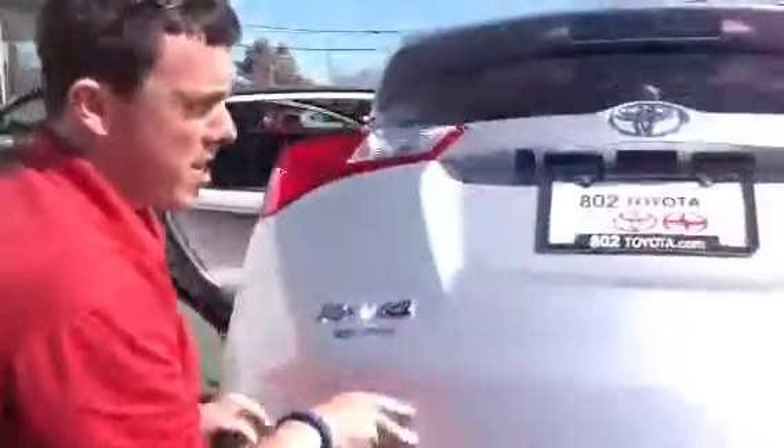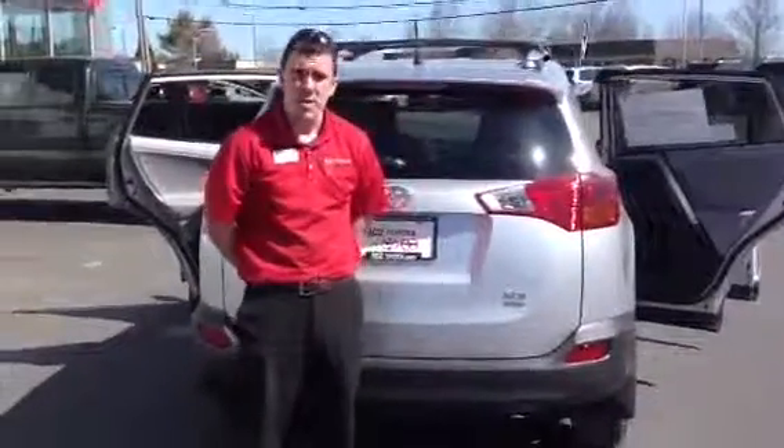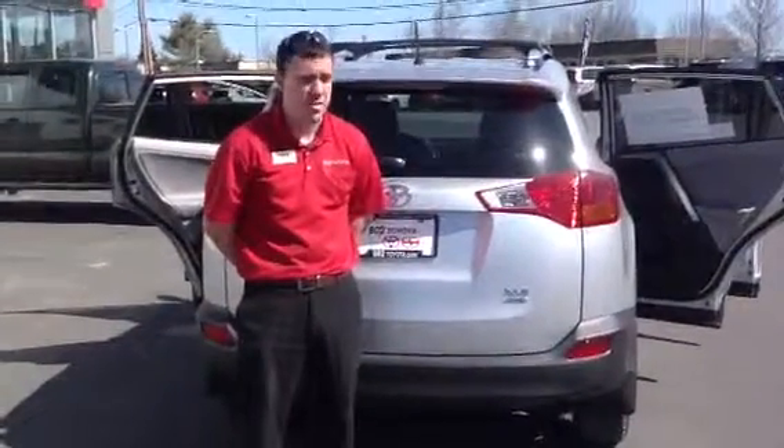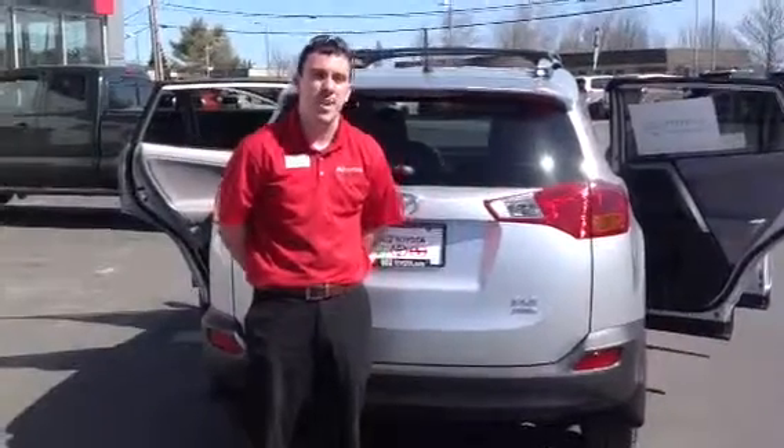And of course, what that means for you is you're getting the best value for your money. As with any new Toyota purchase, you're going to get two years, 25,000 miles factory scheduled maintenance as part of our ToyotaCare program. Again, this is a 2013 all-wheel drive XLE RAV4. We appreciate your time today, John — we look forward to your test drive right here at 802 Toyota Scion. Have an excellent day.